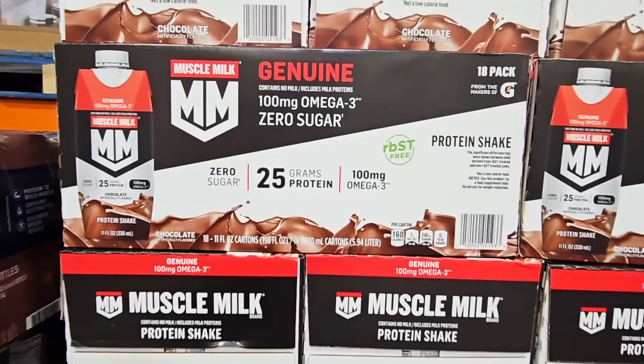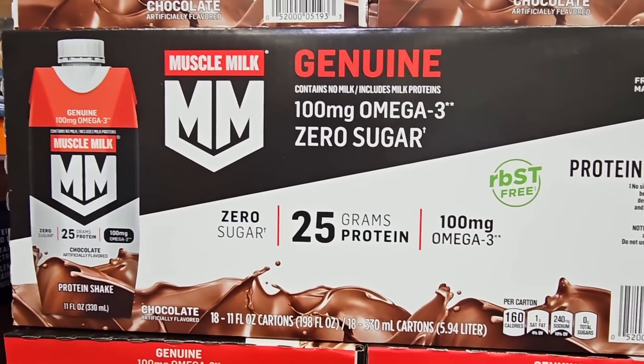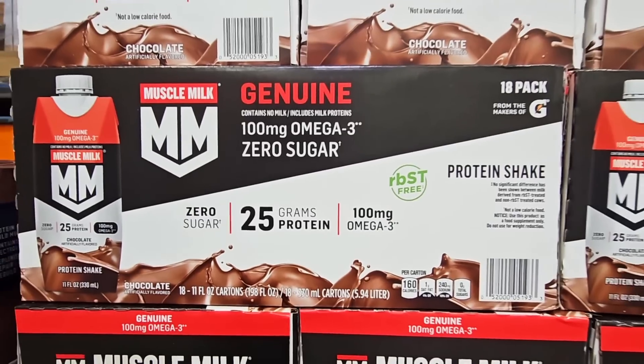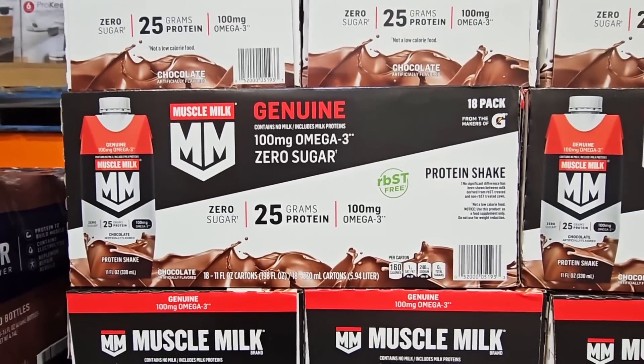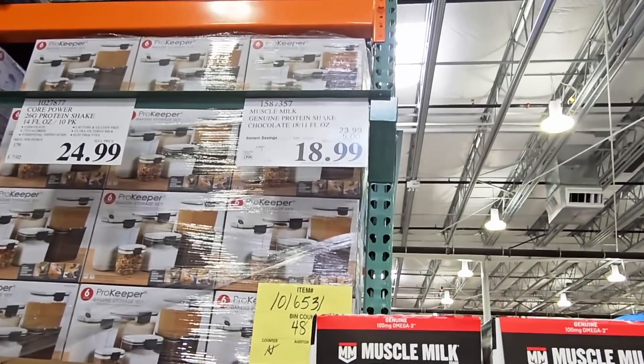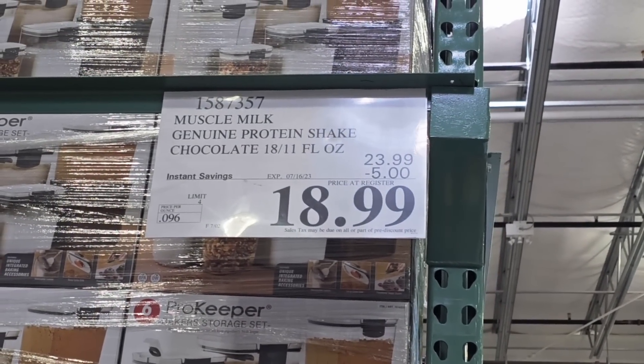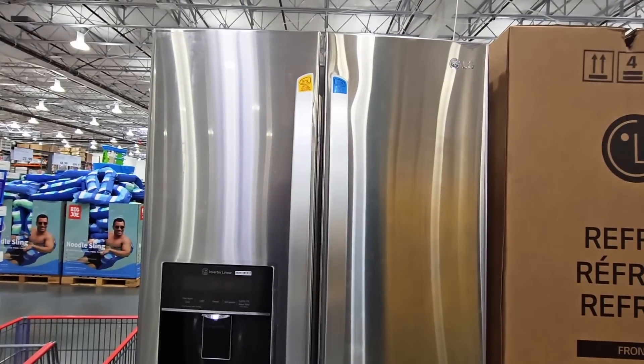Now the Muscle Milk — this is a pack of 18, zero sugar, 25 grams of protein. This is milk-based, not plant-based. This sale is going on till the 16th of July, $18.99, a $5 savings.